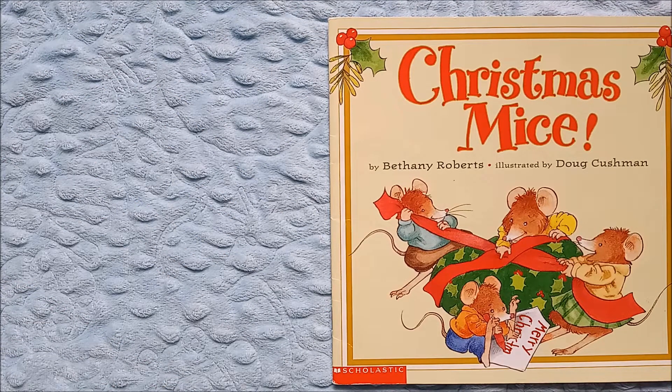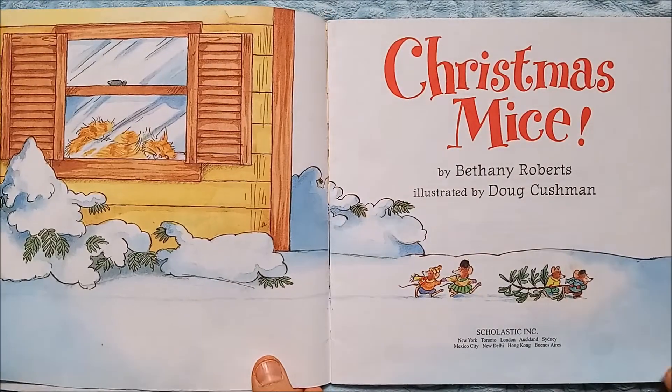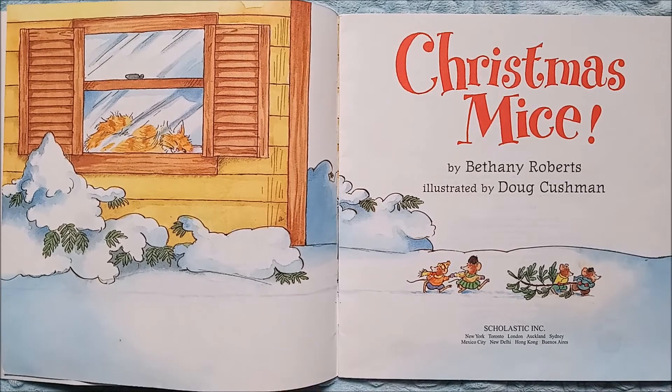Hello friends, welcome to Read With Me. Today we are continuing our Christmas book series with 'Christmas Mice.' The author is Bethany Roberts, who writes the wonderful words, and it is illustrated by Doug Cushman, who creates the pretty pictures. On the cover we see one, two, three, four mice that are working together wrapping a Christmas gift, and this small mouse is writing 'Merry Christmas.' So let's begin.